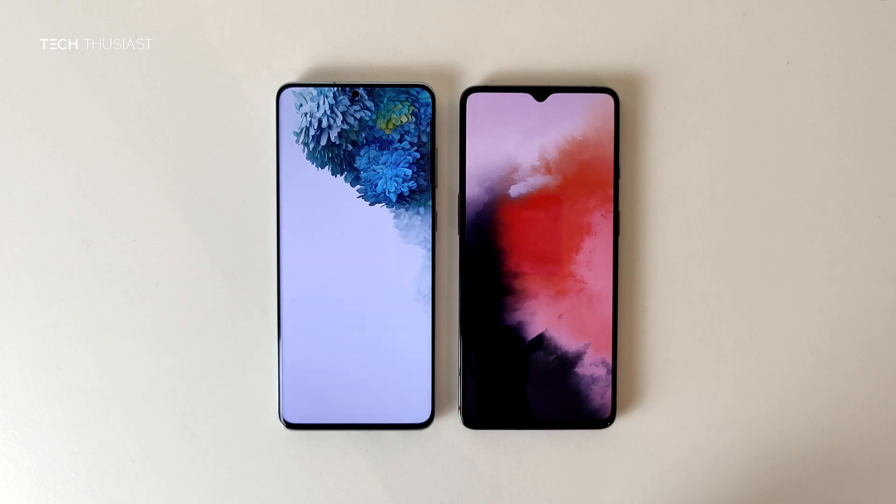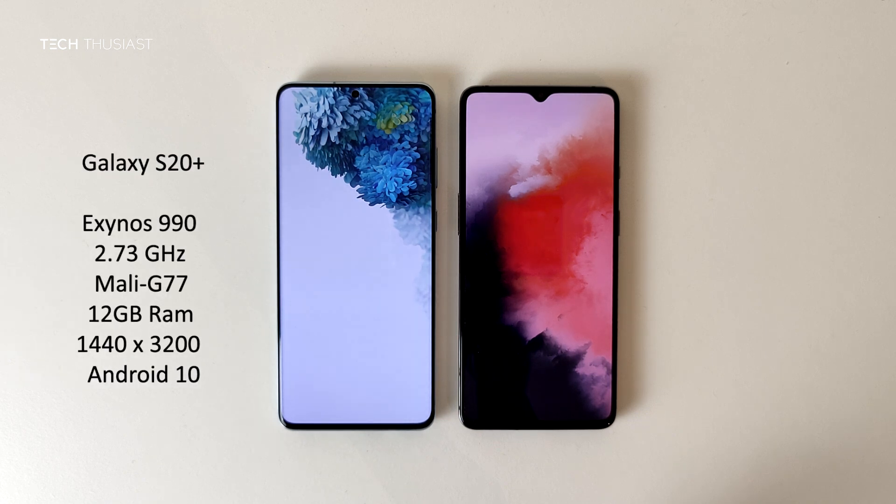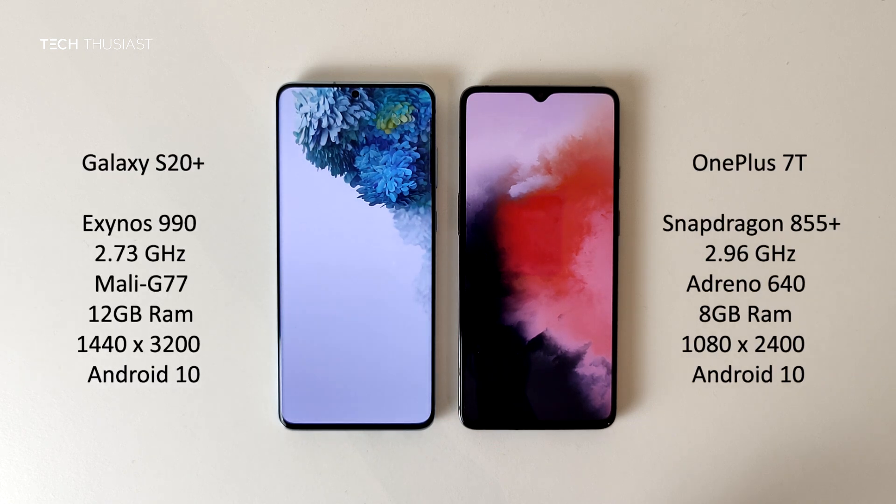What is going on everybody, Techthusiast here, and this is an Antutu benchmark comparison between the Samsung Galaxy S20 Plus against the OnePlus 7T. We have the new Exynos 990 CP versus the Snapdragon 855 Plus, 12 gigabytes of RAM versus 8, and the rest of the specs you can see on these sides. With that being said, let's get started.